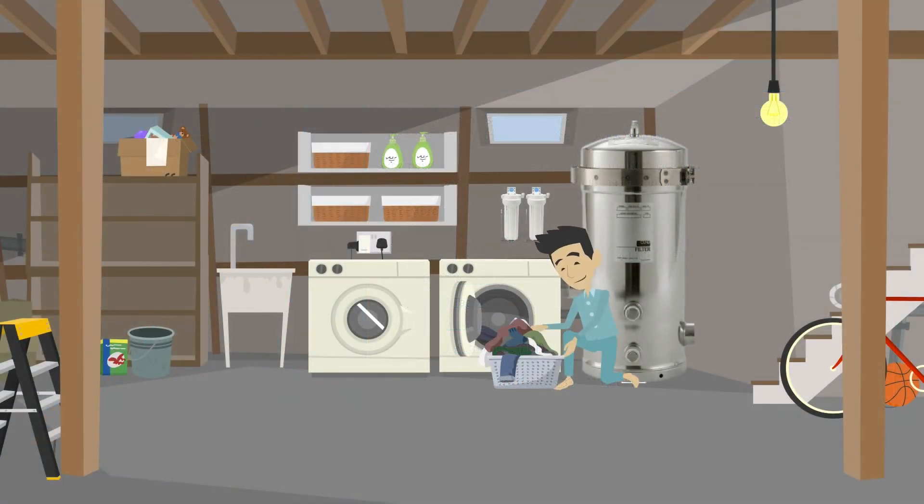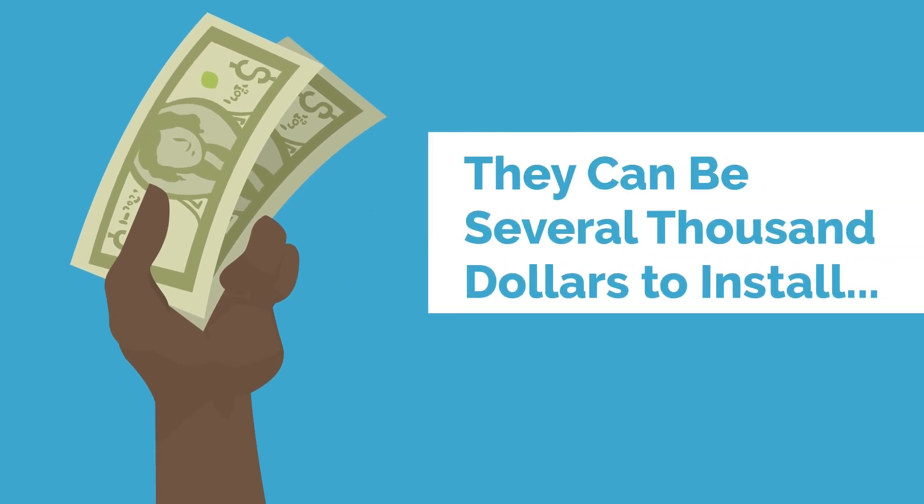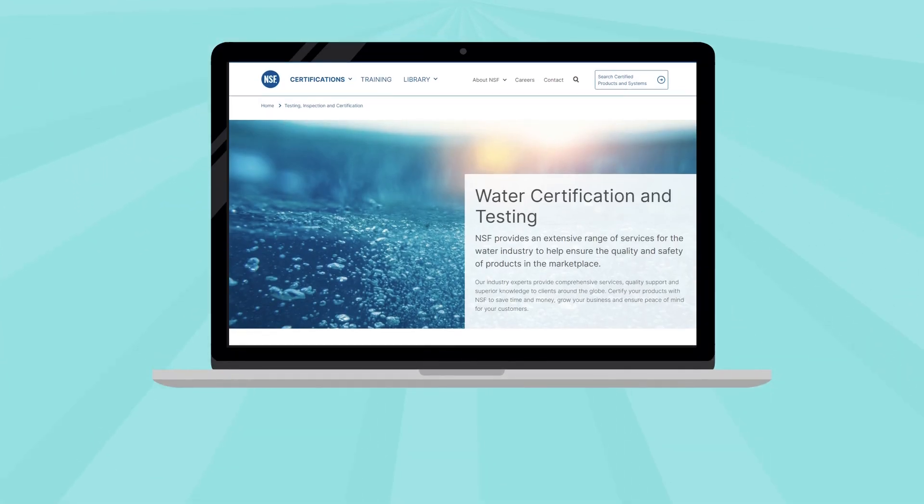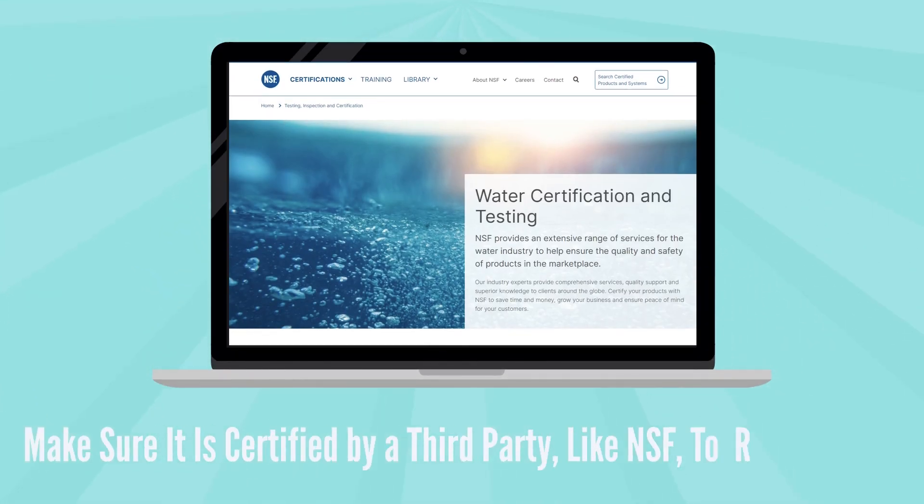Whole house water filtration systems treat all the water in your house for PFAS. They can be several thousand dollars to install. We recommend talking to a plumber with experience with PFAS filtering systems about your options. If you are buying a whole house filtration system, make sure it is certified by a third party like NSF to reduce PFAS.